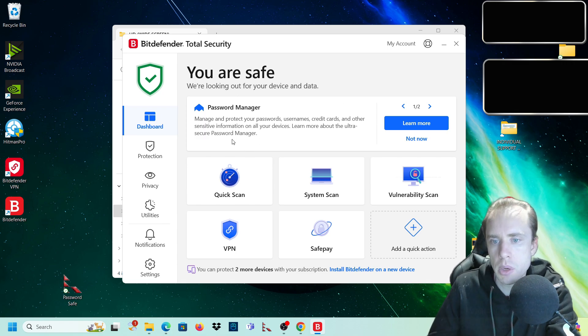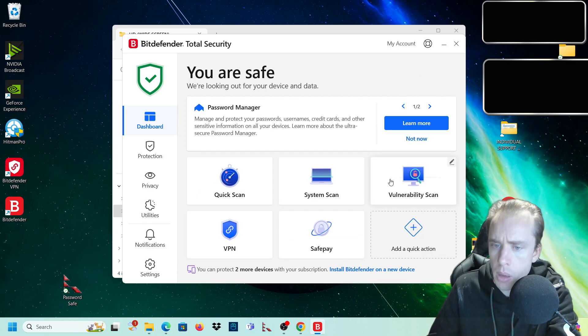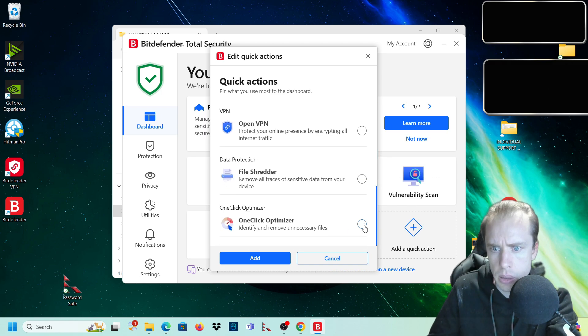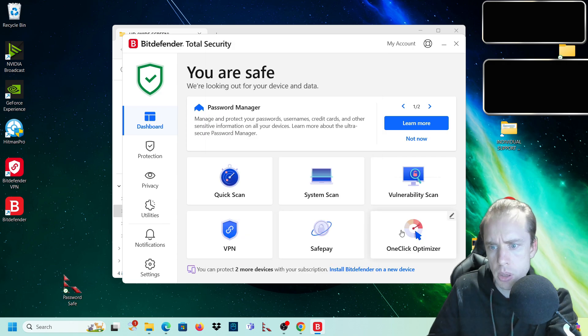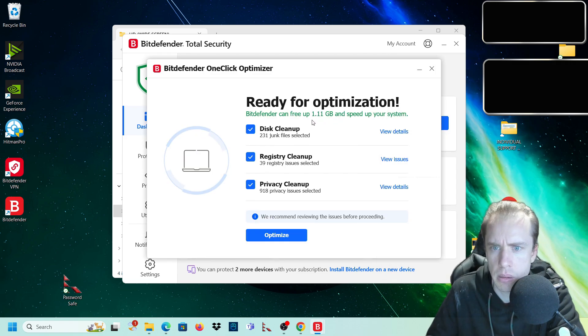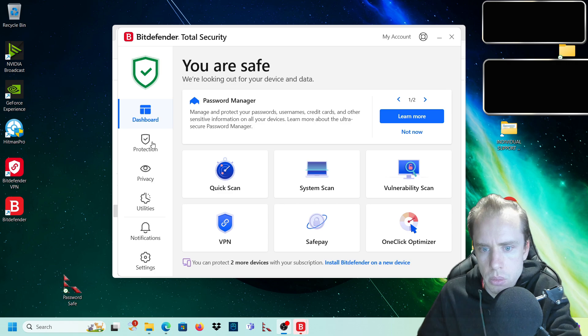There are a few things I recommend you do before you continue. Come into system scan and do a full system scan. Then do a vulnerability scan. We can also add things to the interface - I want to add the optimizer because I like to use that. I'll run a quick optimize to show you what it does. This is a brand new fresh computer so it hasn't got much to optimize - but it's already found 1.11 gigabytes to speed up the system, so we'll optimize that.